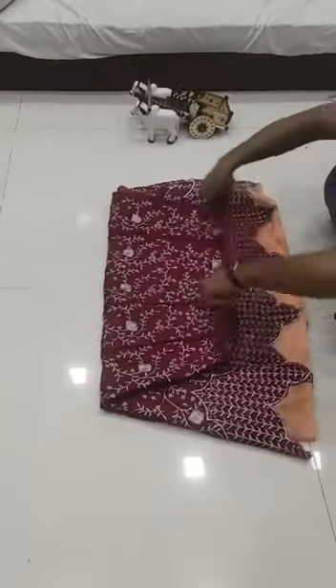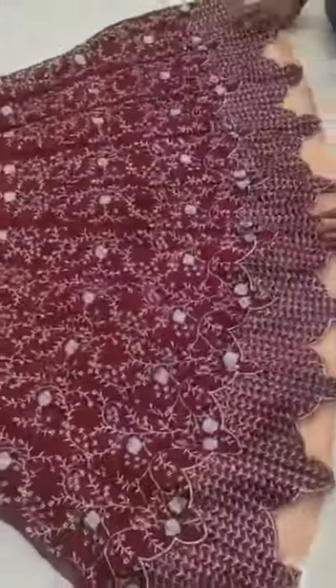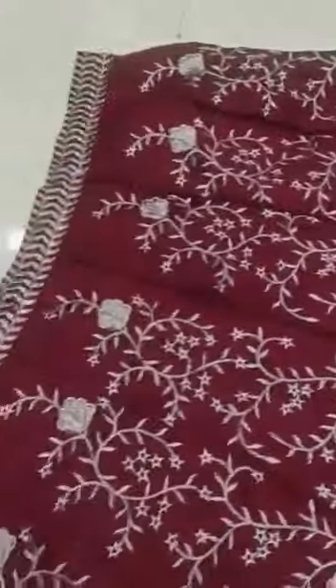Bangalore satin, heavy embroidery work, cutwork lehenga with amazing quality. See the quality of the product — it's having the full cutwork. Quality is amazing, and full patty work. Thank you.